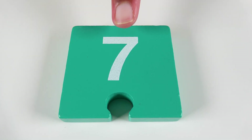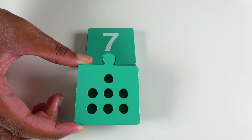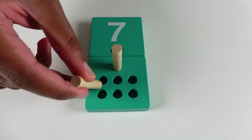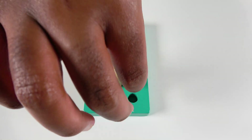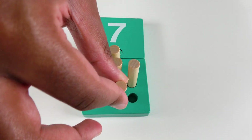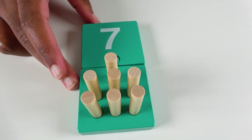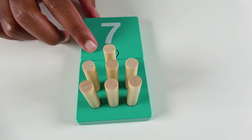Do you know what number is this? This is the number seven. We will join the puzzle pieces together. And now we will count to seven. One. Two. Three. Four. Five. Six. Seven. Seven pegs. Do you know what color is this? This is the color teal.